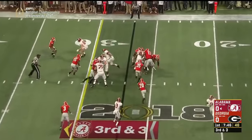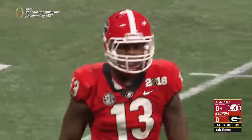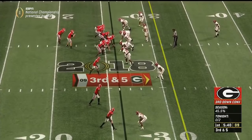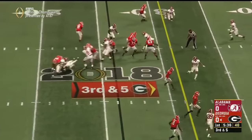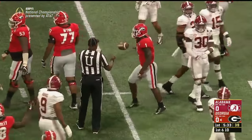Empty backfield. Hurts keeps it on a straight forward call, but it goes backwards as the dogs swarm. Jonathan Ledbetter off the edge — it's fourth down. Watch how Alabama gives this offensive line a lot of looks; they disguise their pressure with their linebackers and Minka Fitzpatrick. It's a run on third and five and Sonny Michelle gets the first down before Matt Wilson can wrestle him down.